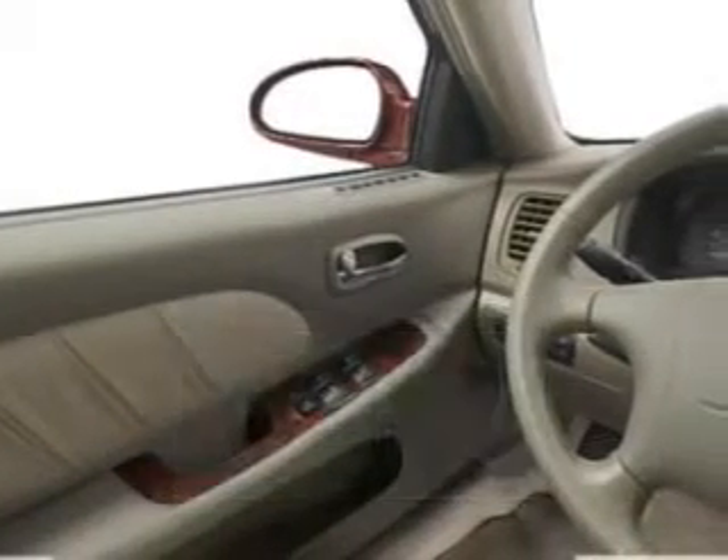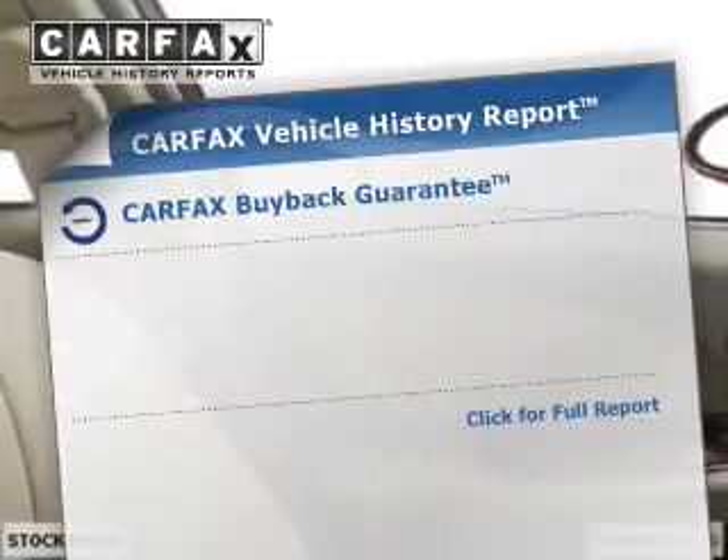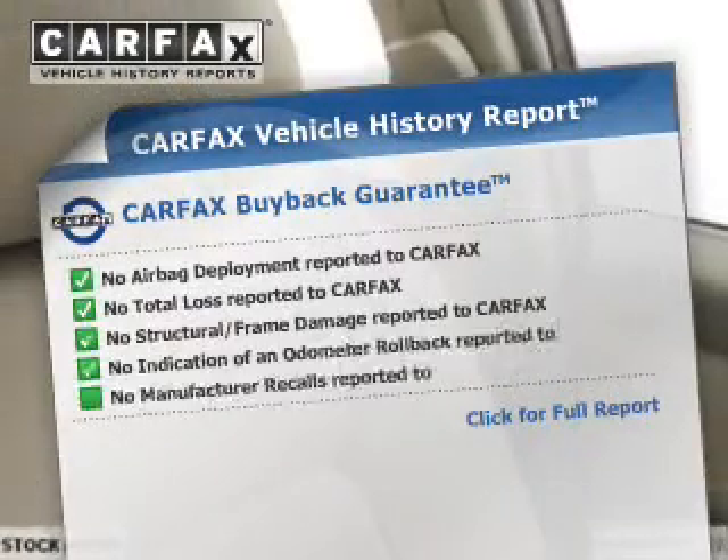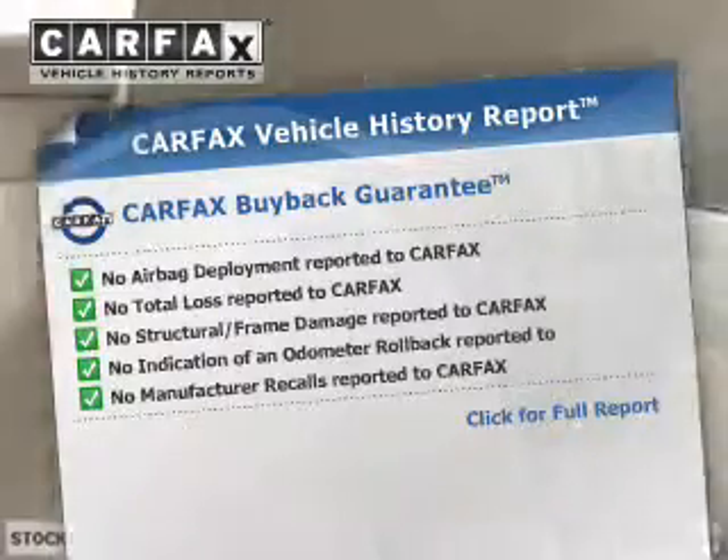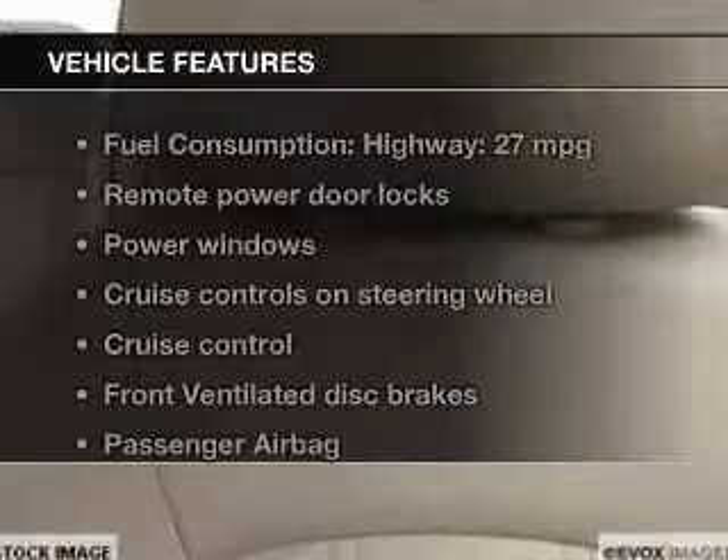The powertrain includes front-wheel drive with a reliable engine connected to a smooth-shifting transmission. Rest easy knowing this vehicle comes with a Carfax Vehicle History Report from Carfax, the most trusted provider of vehicle information.